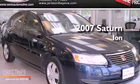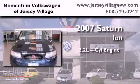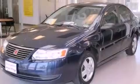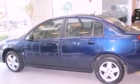This is a 2007 Saturn Ion. It has a 2.2-liter four-cylinder engine and an automatic transmission. Features include a split-folding rear seat, a rear window defroster, a CD player, a passenger side vanity mirror, and a tilt steering wheel.